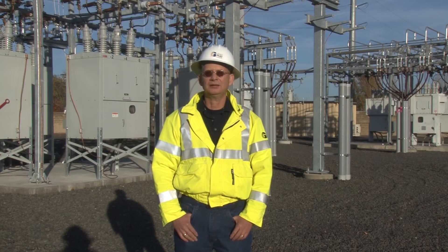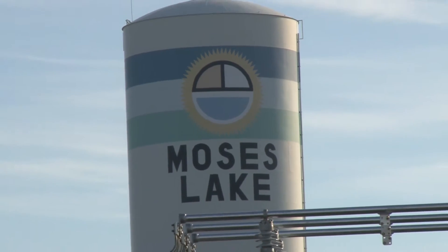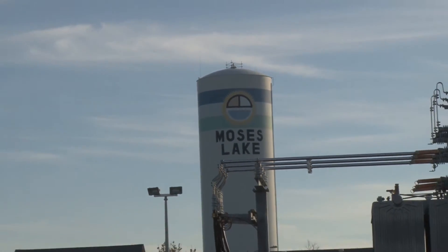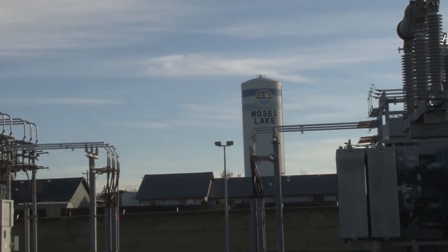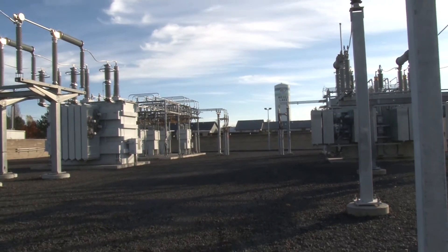My name is Mark Milacek. I'm an electrical engineer for Grant PUD. We are in Nelson Road substation in Moses Lake. My responsibility on this project was project manager of the design-build project.